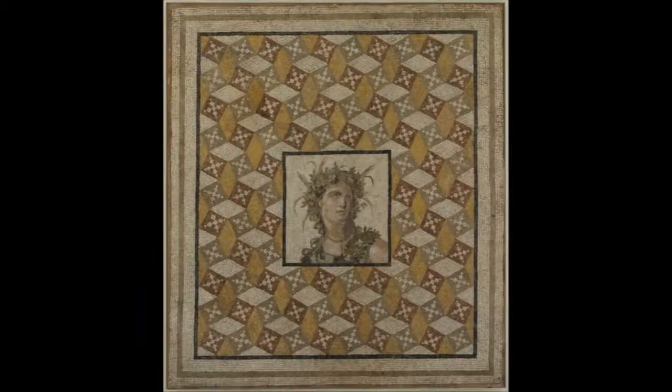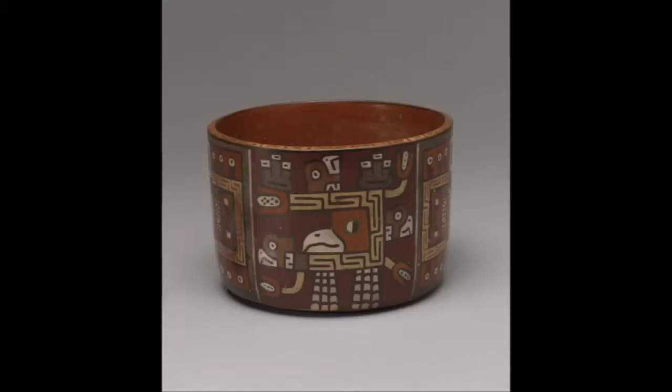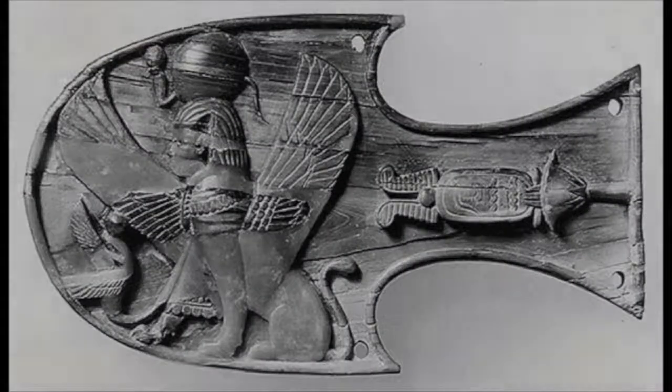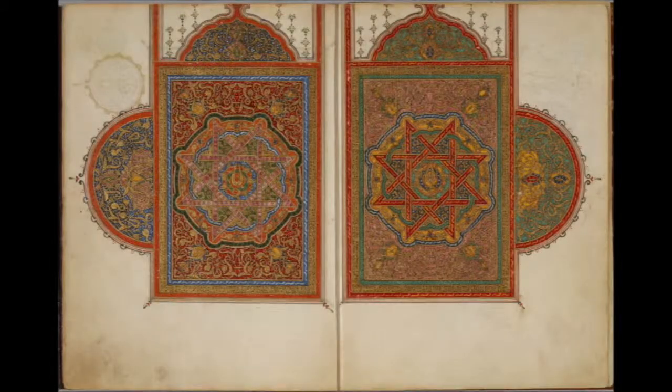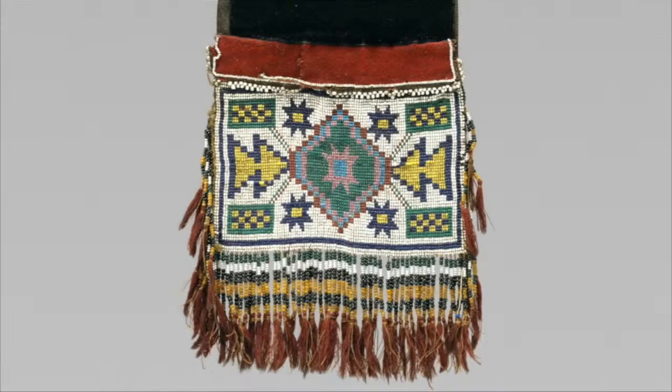Mosaics, early tomb paintings, portable art objects — that use of a geometric border to complement or highlight images, text, and even complex geometric forms crosses cultural and geographical boundaries. This use of line as a framing device for artwork spans across history and cultures.